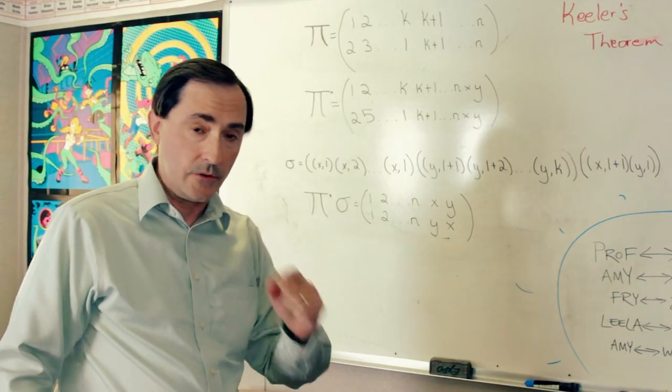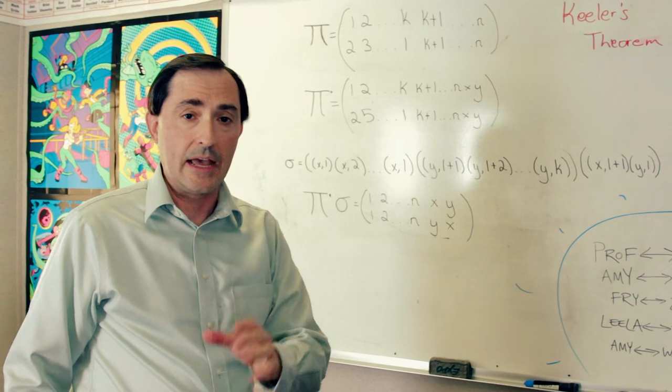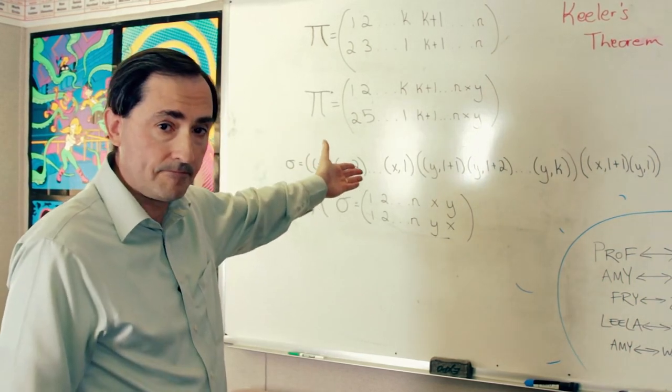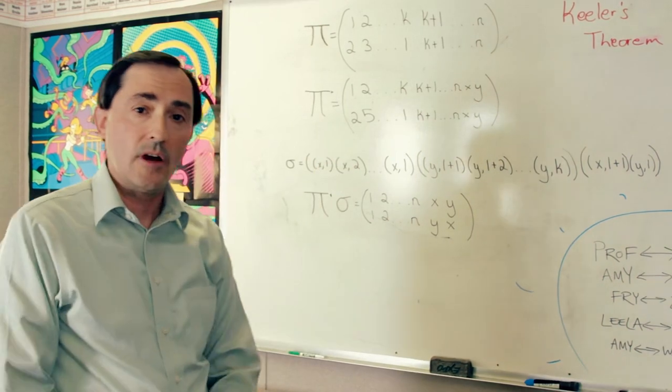This is not the entire theorem. If you need to see the entire theorem, you're going to have to buy that DVD and watch that episode. But you can enjoy what's here now. Let's go on to the next wall.